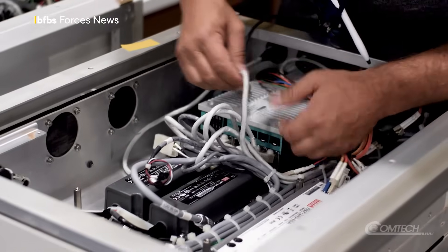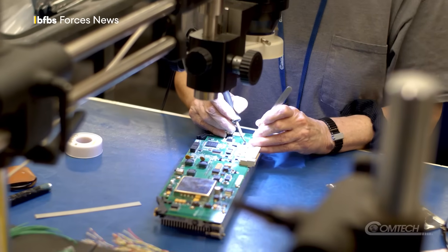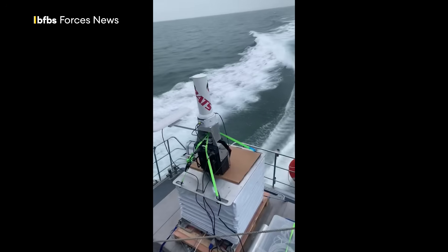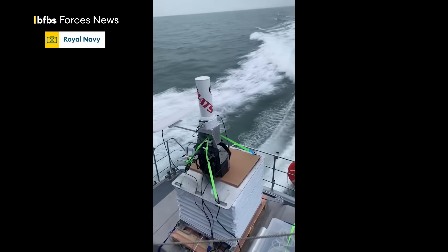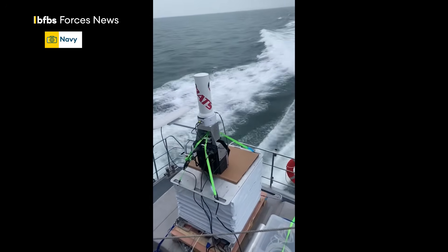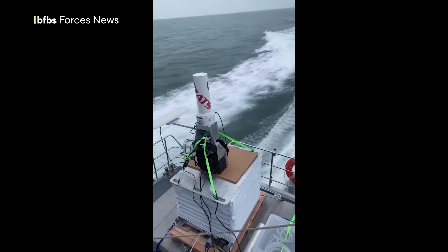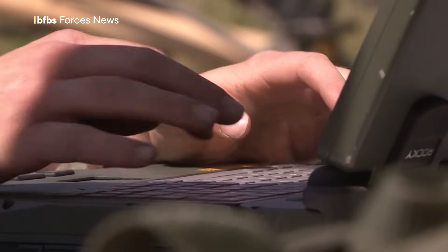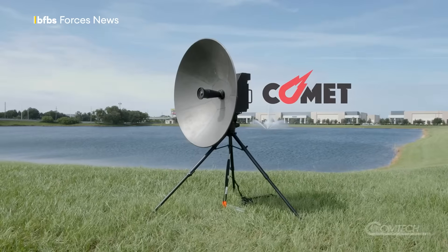Bending signals around mountains and buildings or off the sky, troposcatter-based tech is already at work on Royal Navy ships. This is HMS Dasher, shown in an online social video. Now the arrival and growth of artificial intelligence is set to further advance the way this tech can be used and the capabilities it has. Stuart Rumble, BFBS Forces News.